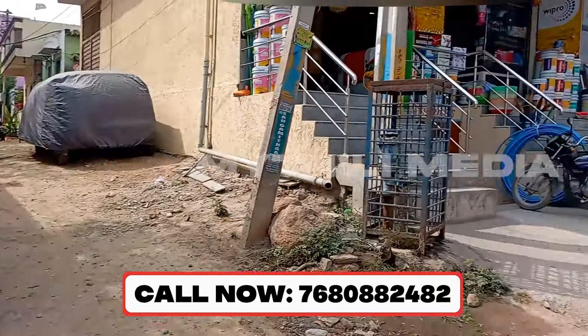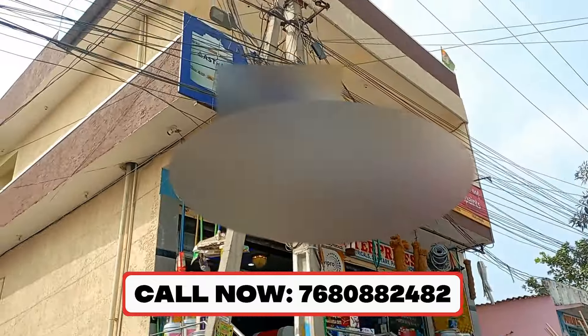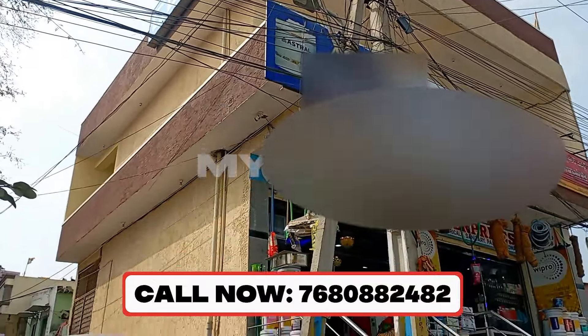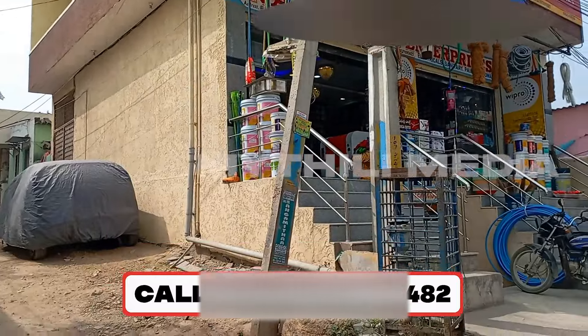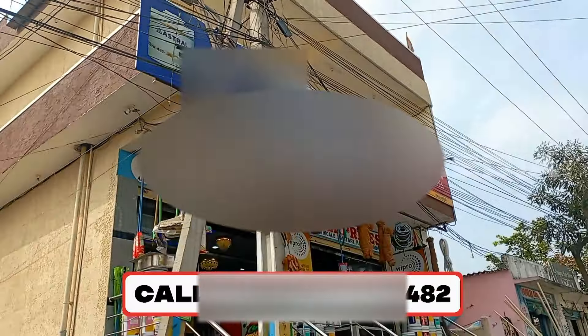Hi friends, today I will show you a commercial and individual property. This is Gajul Ramaram 4th Street. This is KPHB Metro Station.